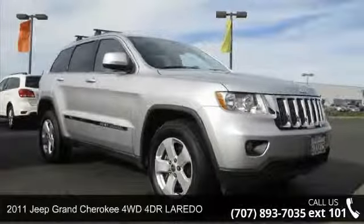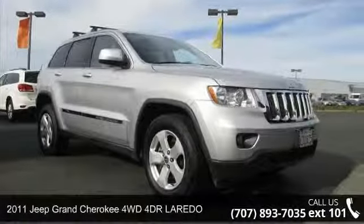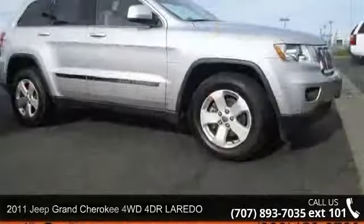Arrive in style with this 2011 Jeep Grand Cherokee. This may be the set of wheels you've been looking for.